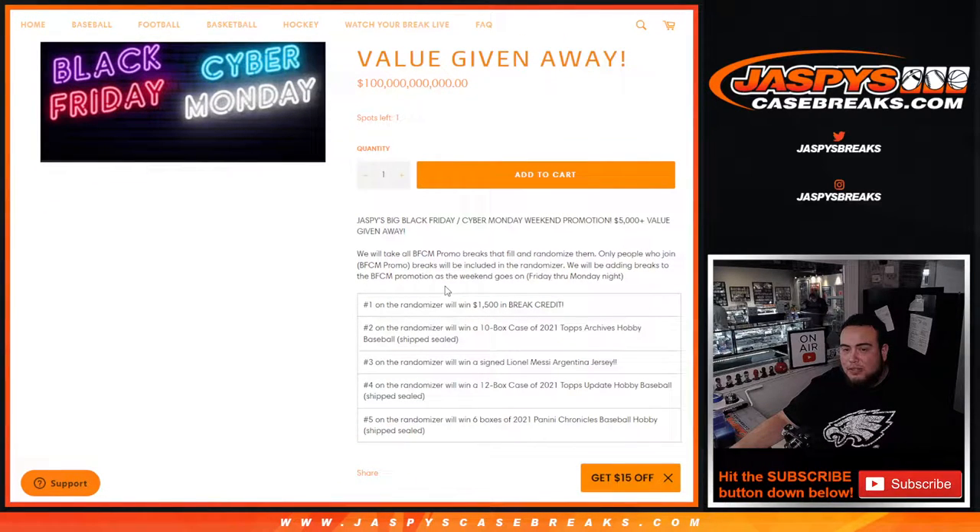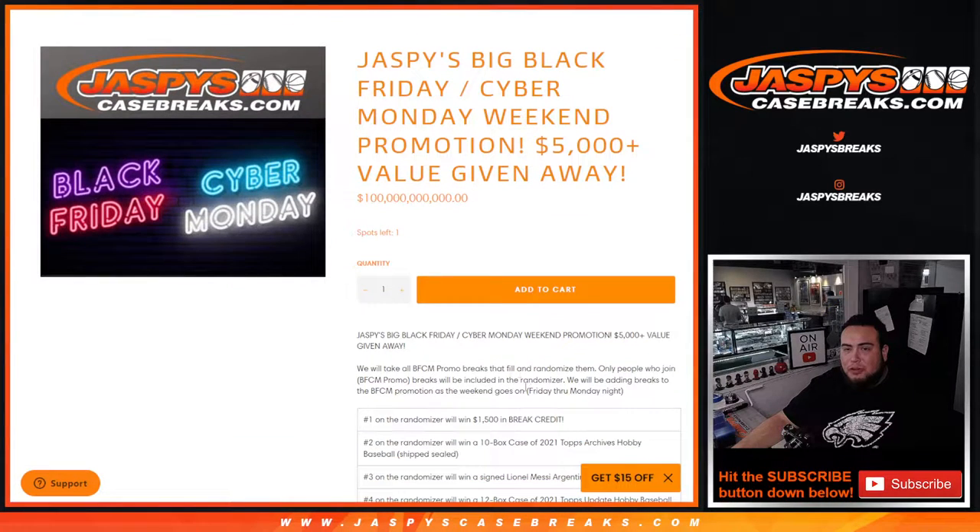Every promo break that is filled with that in the title gets put into a list for the randomizer. Once we finish up the Black Friday, Cyber Monday promo, number one wins $1,500 in break credit, number two gets a sealed case of Archives Baseball, number three gets a Lionel Messi autographed jersey, number four wins a 12-box case of Topps Update Hobby Baseball ship sealed, and number five gets six boxes of Chronicles Baseball — for a total of over $5,000 in prizes.